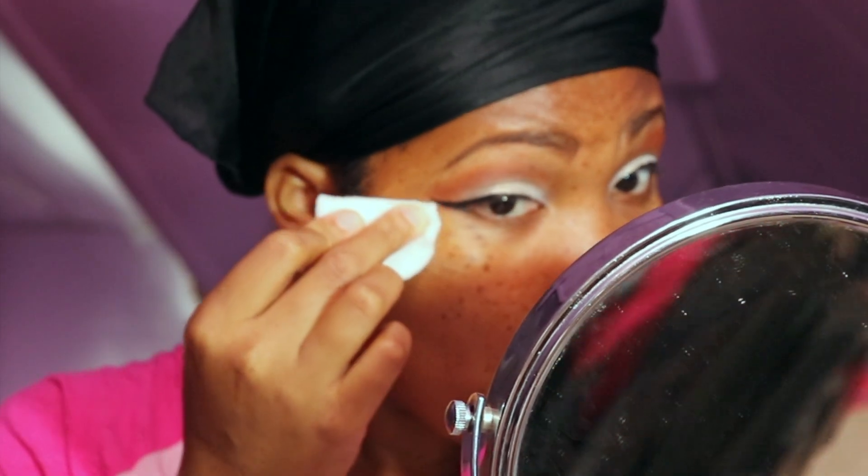So now guys I'm just cleaning up my wing look with a q-tip, and then I'm going to also clean my under eye and make sure any eyeshadow fallout is taken care of.